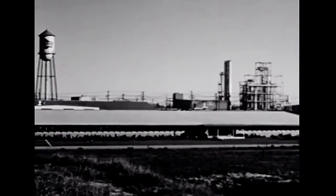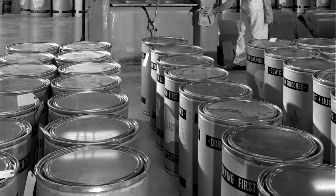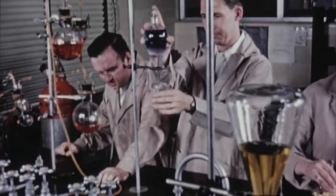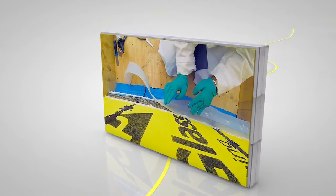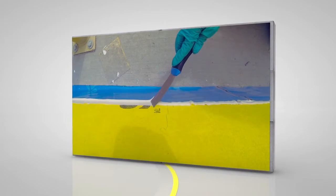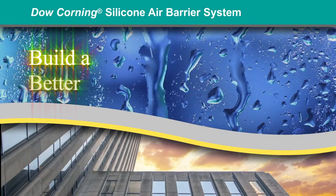Dow Corning has a long and successful history in the construction industry, demonstrating silicone technology's ability to provide long-lasting performance and asset protection. For more than 40 years, Dow Corning has backed up this performance with project support and dedicated technical expertise. Let Dow Corning show you the next generation of air barrier technology and how you can leverage the power of silicone to build a better barrier.